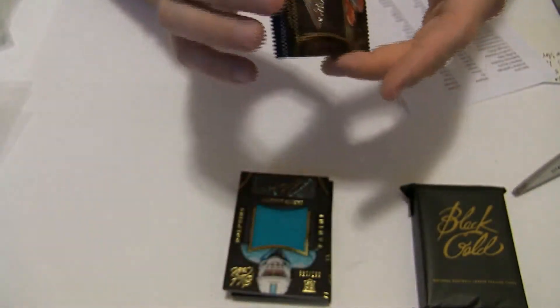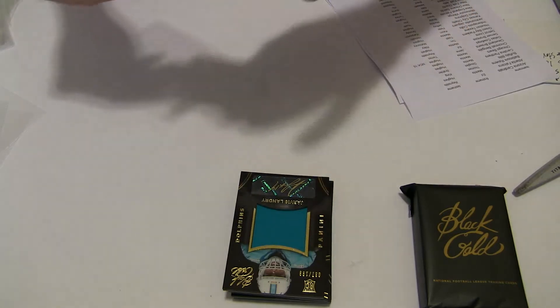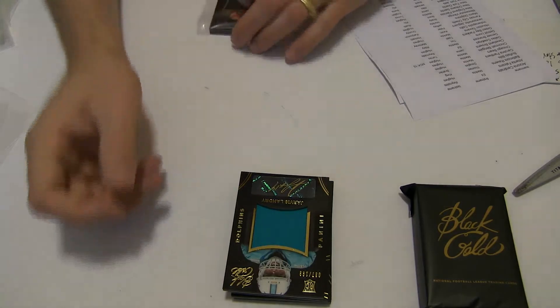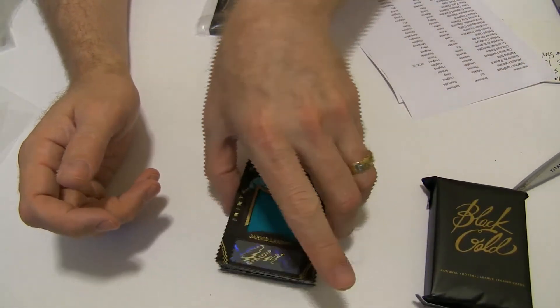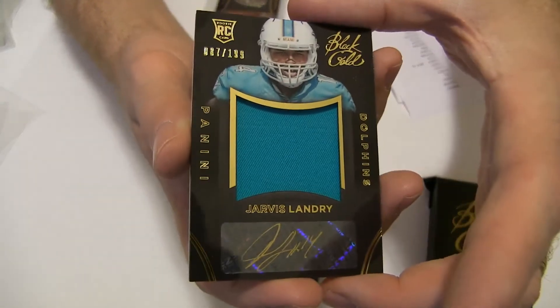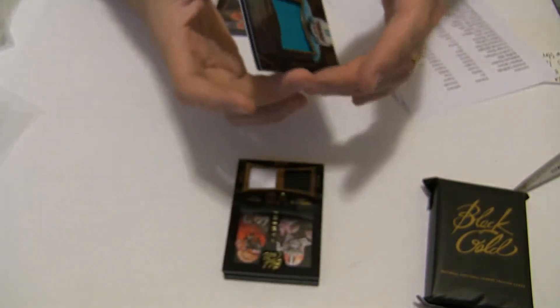Going to Jeffrey GRU. Got a Jarvis Landry jumbo jersey auto, 199 — The Dolphins.